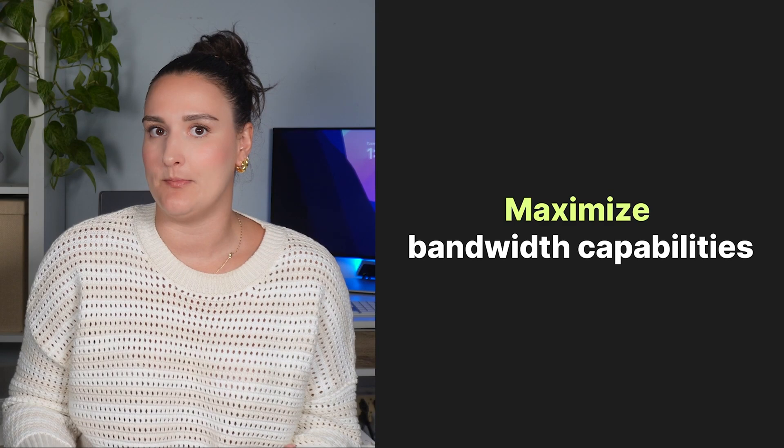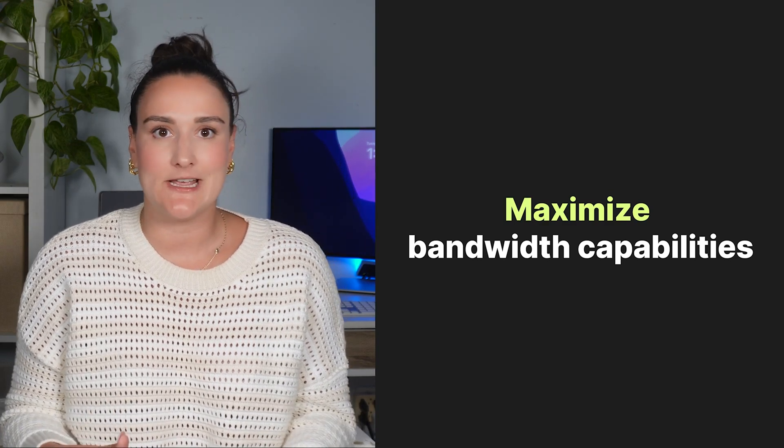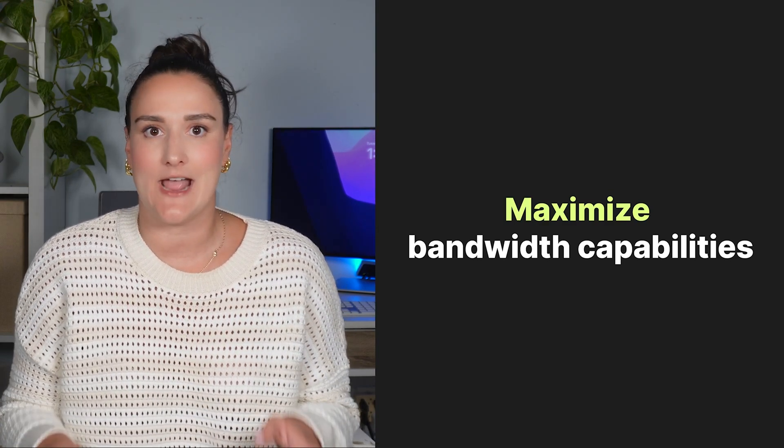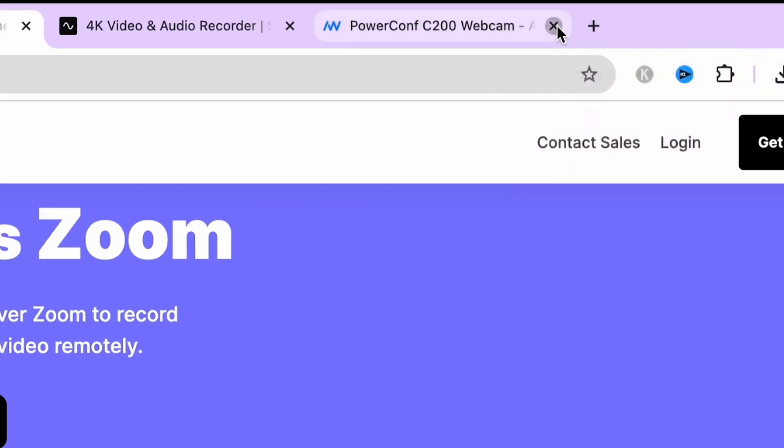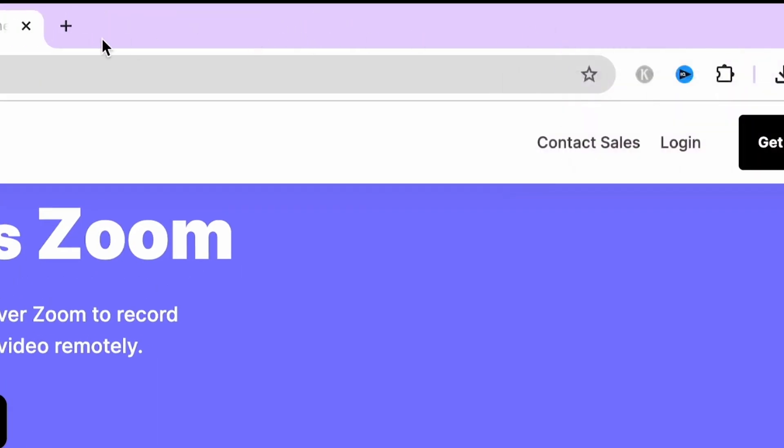Consideration four is bandwidth capabilities. Another software tip is to close any unnecessary applications on your device. These could be using up bandwidth or processing power, which could be better used for your video on Zoom.